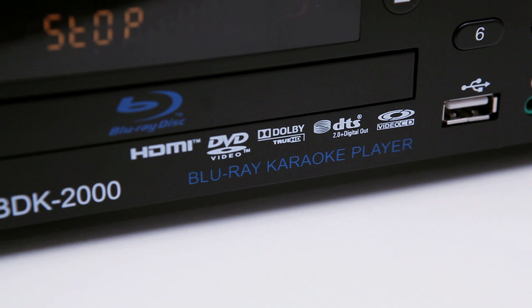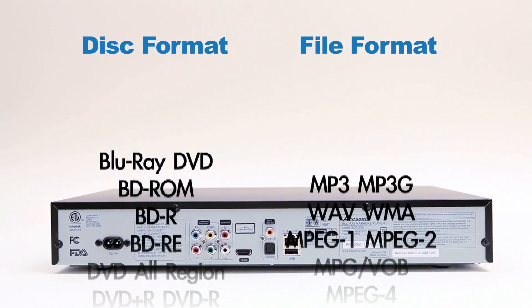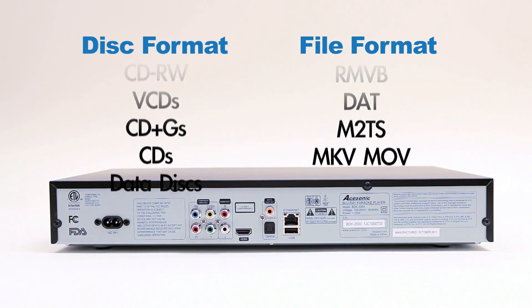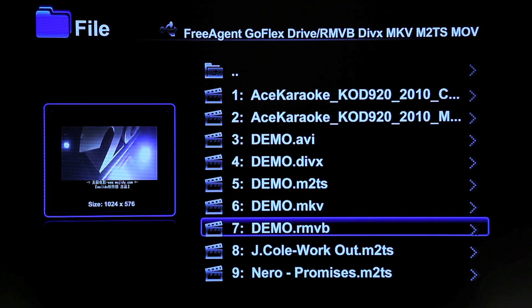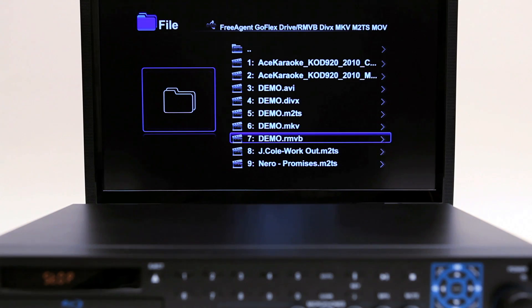In addition to the many disc types, the BDK-2000 is also compatible with many popular file formats such as MP4, MOV, DivX, XFID, RMVB, M2TS, MPEG, MP3G, MP3, and JPEG. This means you can play all your movies or burn video files and pictures onto disc and view it all in HD quality up to 1080p or 1920 by 1080 resolution. A file numbering function is built in and can be used to find files quickly simply by entering a number the player assigned to it — access thousands of files in a snap.